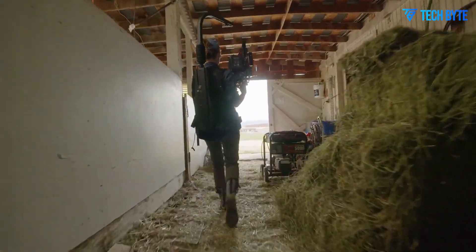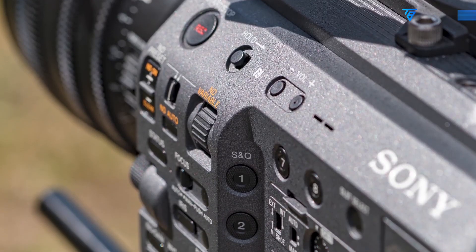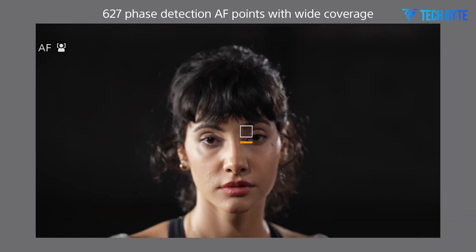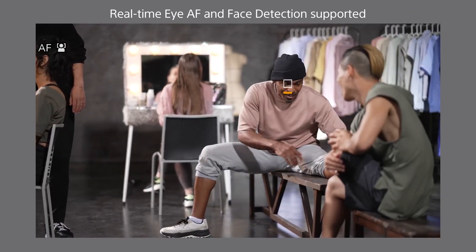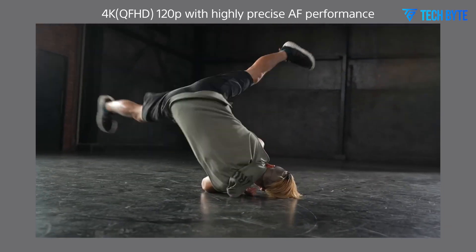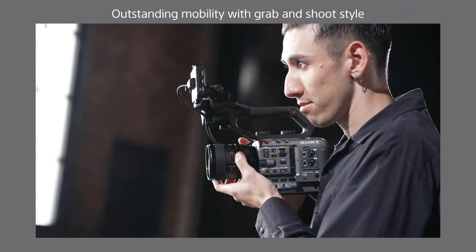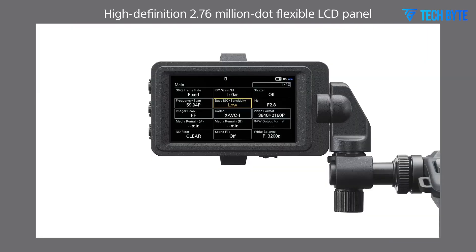For filmmakers who find the FX9 II too expensive or overkill for their needs, Sony has a solution in the form of the upcoming Sony FX3 II. Slated for release in Q2 2025, the FX3 II introduces key upgrades like improved button placement and an optional electronic viewfinder. It is expected to feature a global shutter to eliminate rolling shutter issues, along with stellar low-light performance, dynamic range, and 8K capabilities, priced between $3,842 and $5,000.